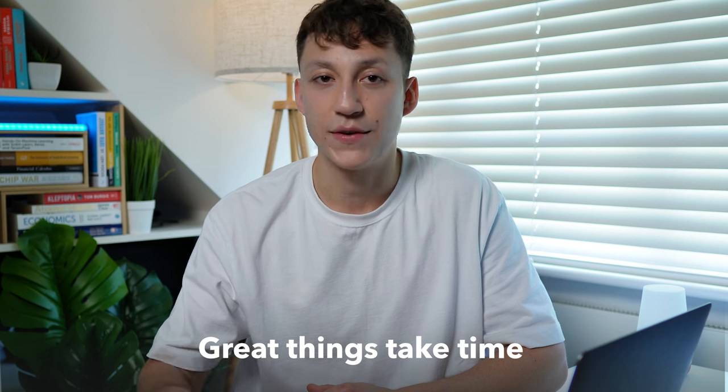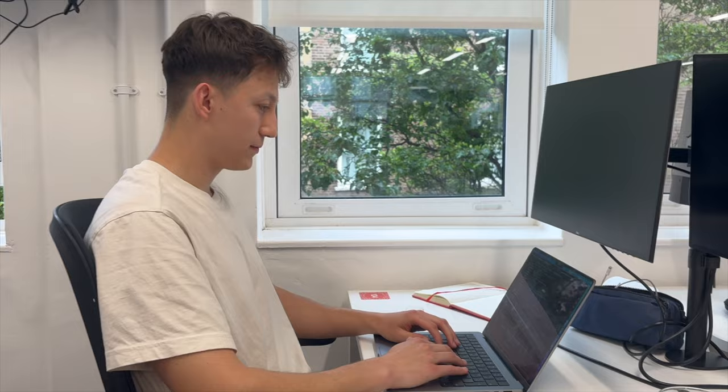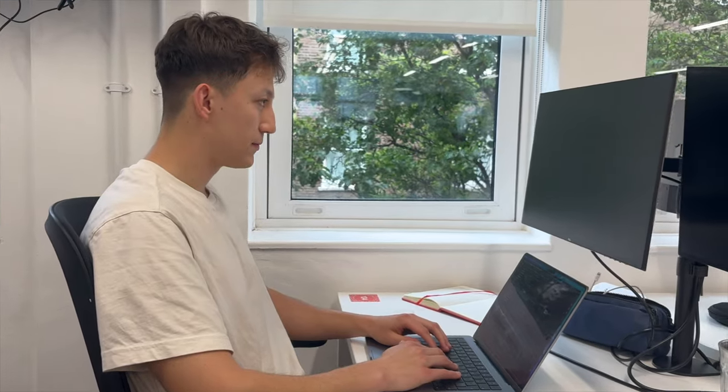The last habit is to remember that great things take time. Data science is a big field — it crosses over maths, statistics, coding, and so many areas — and you can't learn it in three months like some videos and articles may tell you. I've been working as a data scientist now for about three years and I only feel like I'm still scratching the surface of the area because it's so big and there's so much to explore.